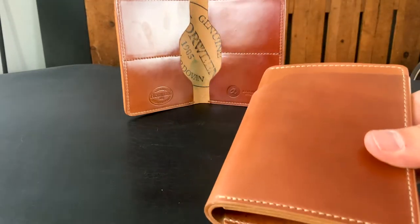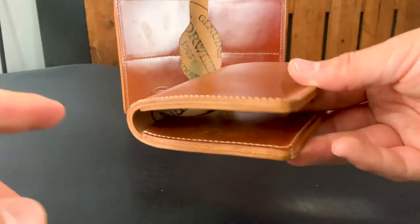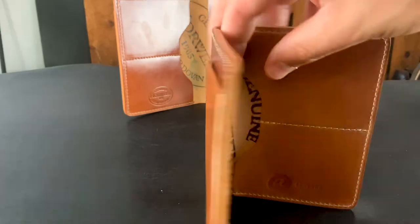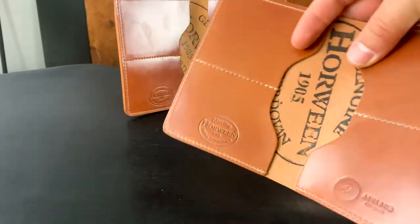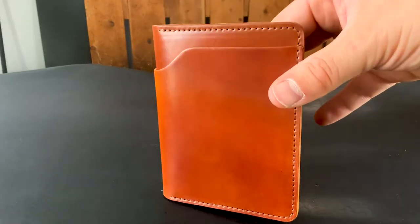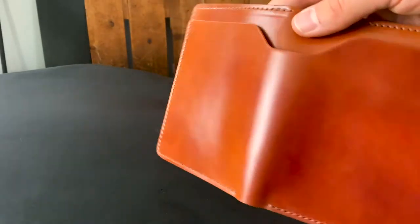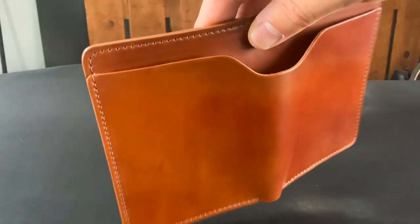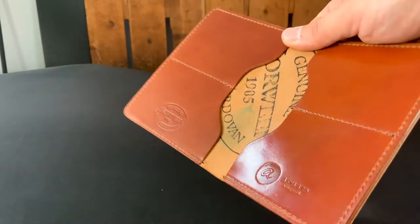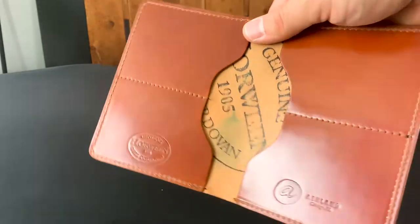The other thing that's kind of fun to see — this wallet has never been loaded up with cards, but once you start to load it up, the shape of the wallet changes a little bit. It starts to round out because it conforms to everything you put inside. And here's my favorite Shell Cordovan color. This is the amaretto Shell Cordovan — that very nice light tan shade, very vivid orangey colors to it. And at some angles it's a little bit more red than others. It's a really nice shade. Every time you see the amaretto shell, just can't get enough.